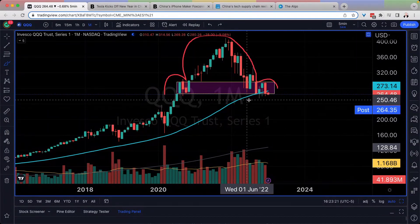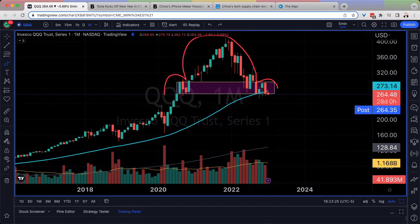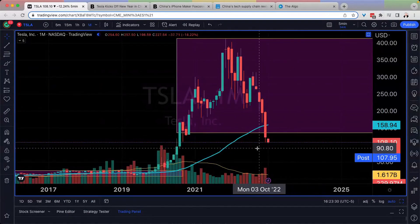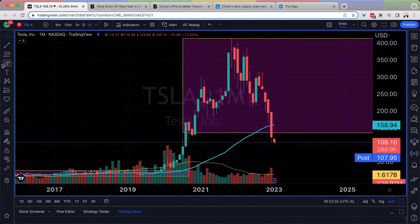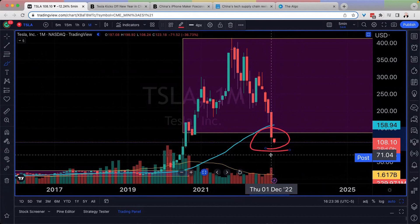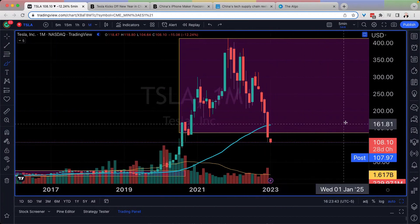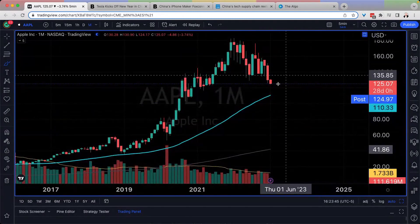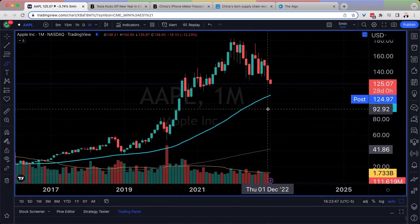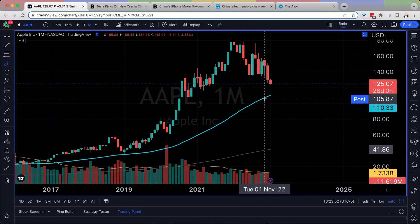We're holding the monthly lower low, and this is going to be really important as we now shift gears and have a look at Apple and Tesla, because these ones are actually not holding their low. We printed a new lower low and we're actually below it. Last month's low for Tesla was 108.24, current close 108.1 — it did not hold. Same thing for Apple: last month's low was 125.87, our close 125.07. So it's not really looking all that great.